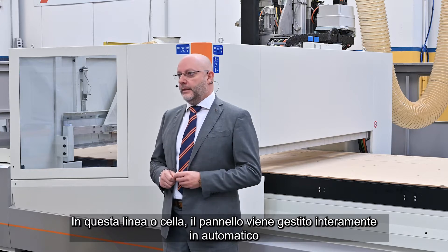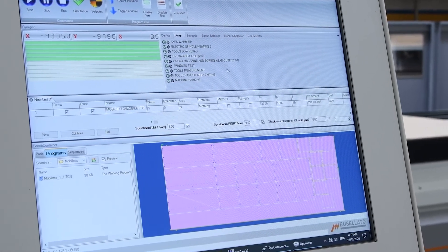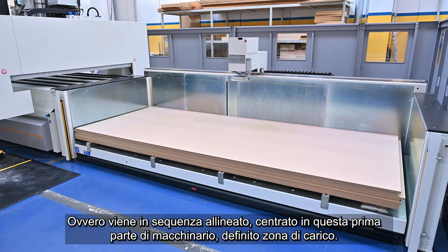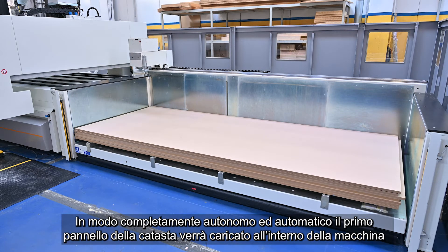In this line, the panel is managed entirely automatically. It is aligned in sequence and centred in the first part of the machine, called the loading area. In a completely autonomous automatic way, the first panel of the stack will be loaded inside the machine.